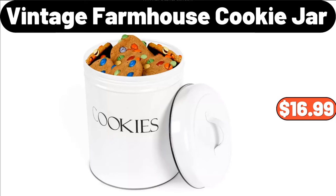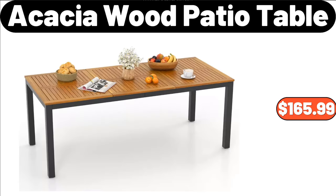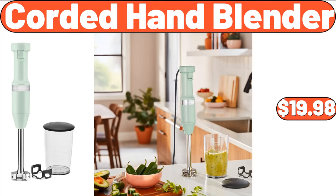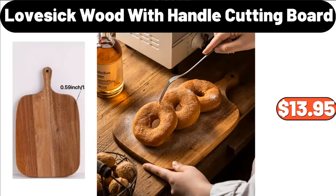Vintage Farmhouse Cookie Jar, $16.99. Women's Long Sleeve Waffle Crew Neck Pullover Sweater, $8.99. Acacia Wood Patio Table, $165.99. Red Woven Plaid Sofa Slip Cover, $22.99. Corded Hand Blender, $19.98. Cartoon Daisy Pattern Storage Box, $11.99.